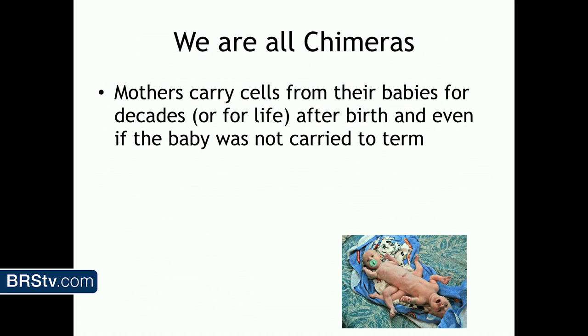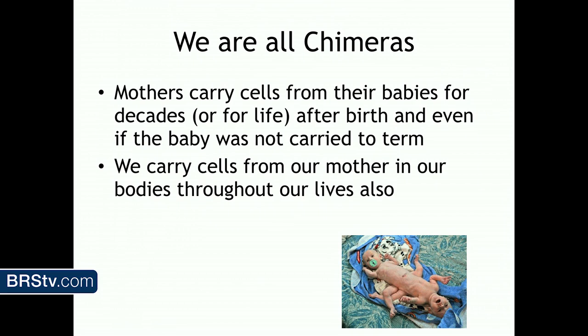There's an instance where a woman taking a genetic test found out her son wasn't genetically her son — the test said she was the aunt. It turned out she was actually a chimera: her ovary was one genetic individual but a cheek swab was another. Mothers carry cells from their babies for decades or forever after birth, including from babies not carried to term. And we carry cells from our mother — maybe our grandmothers — inside us through the rest of our life.